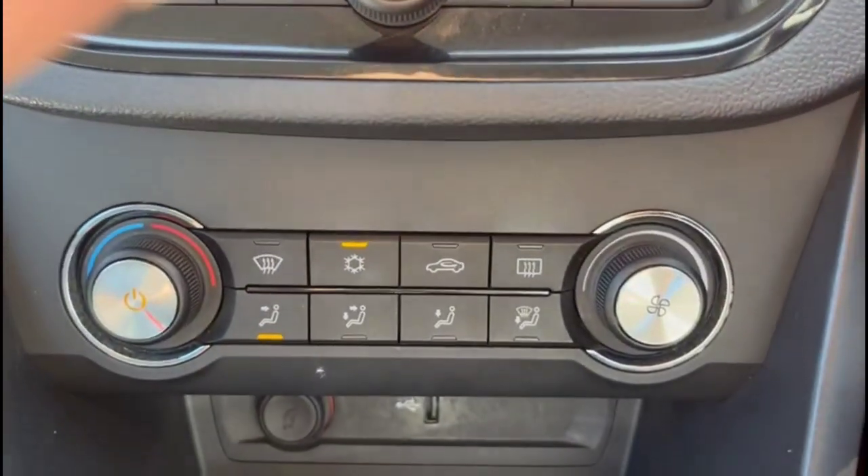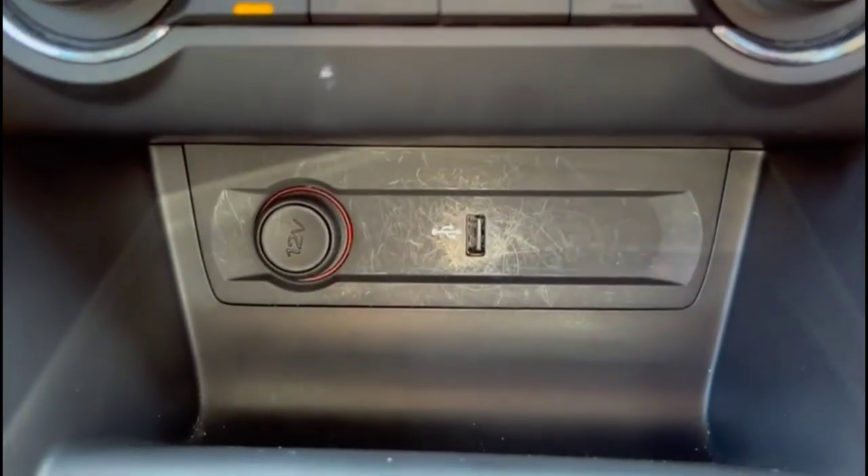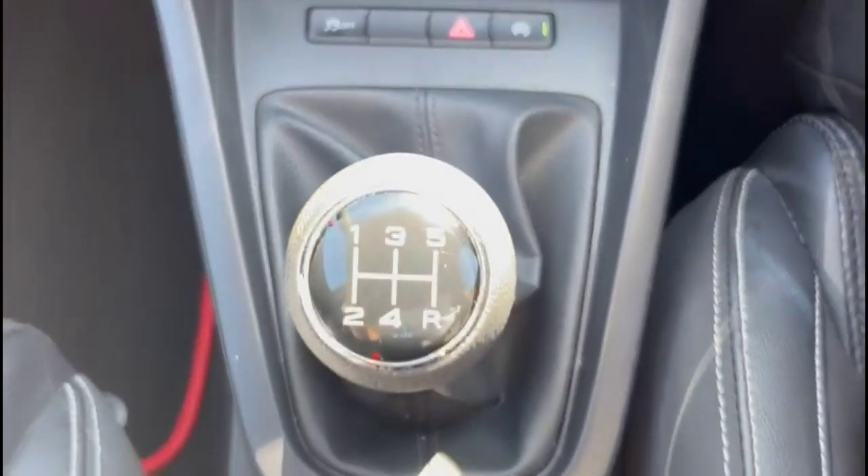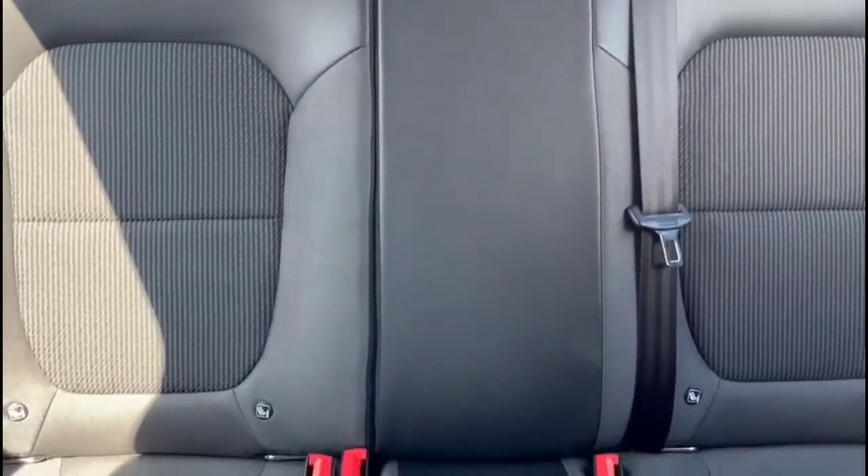Also featured is Bluetooth connectivity for your phone, air conditioning with pollen filter, USB connection and power socket, a 5-speed manual gearbox, and rear headrests plus ISOFIX provision.